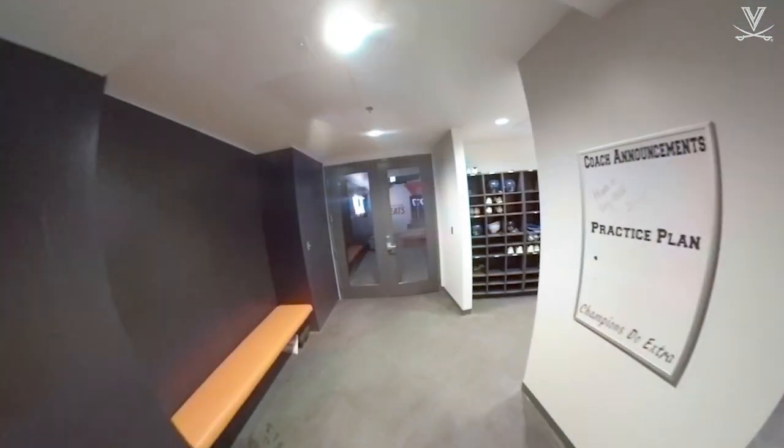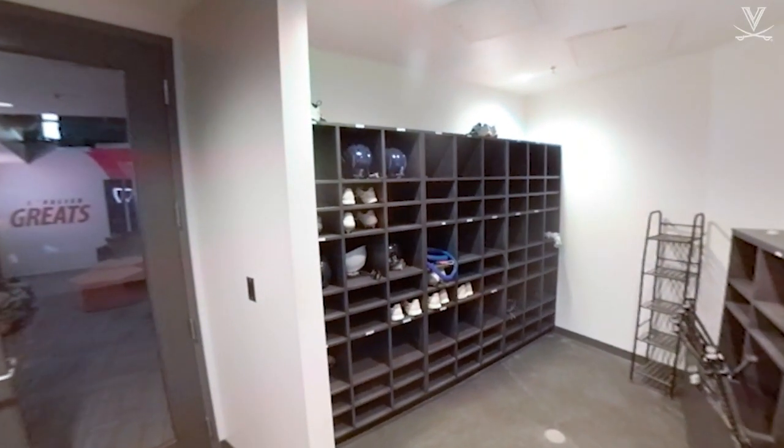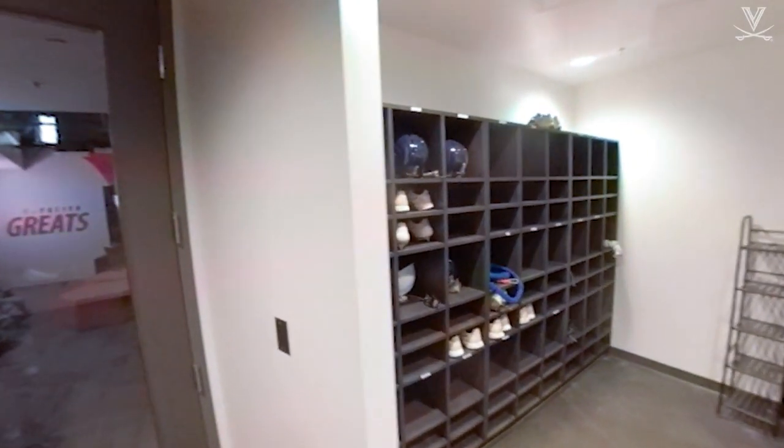This is where our players store their equipment, allowing them to come straight off the field and put their cleats, turfs, gloves, and helmets all away before walking into the team room.